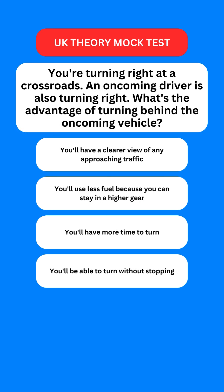Next question: you're turning right at a crossroads and an oncoming driver is also turning right. What's the advantage of turning behind the oncoming vehicle? Options are: you'll have a clear view of any approaching traffic; you'll use less fuel because you can stay in a higher gear; you'll have more time to turn; or you'll be able to turn without stopping. The correct option is the first one — you'll have a clearer view of any approaching traffic.